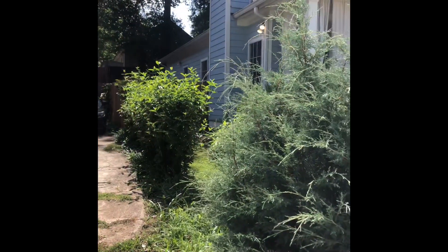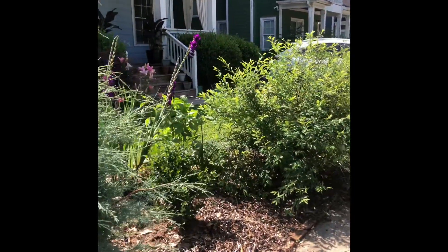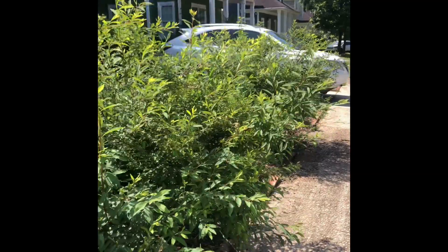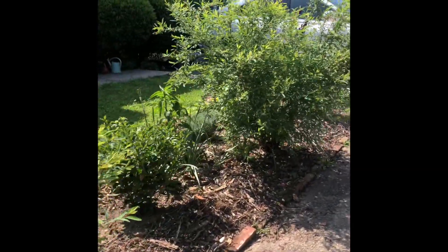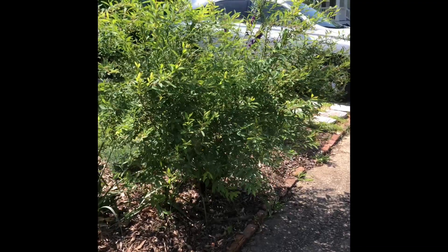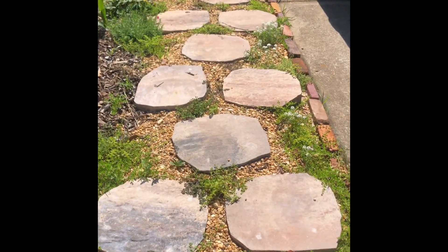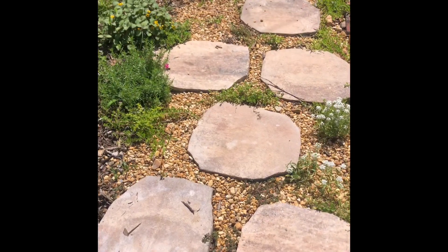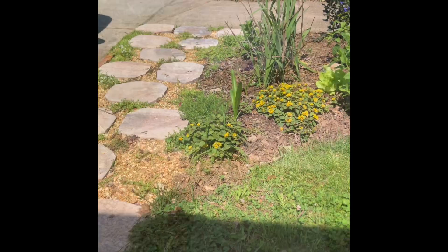I've planted some privet. These are the spirea in early summer. The curly leaf wax leaf privet will have flowers too, so I've got quite a few blooming shrubs. We'll walk into the garden and look at the mixed border this time of year.